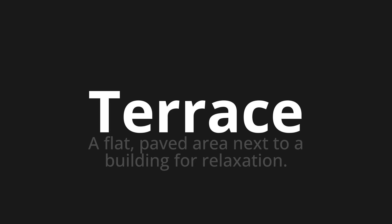One more time. Terrace. Terrace. Thank you for joining us on this adventure in pronunciation.